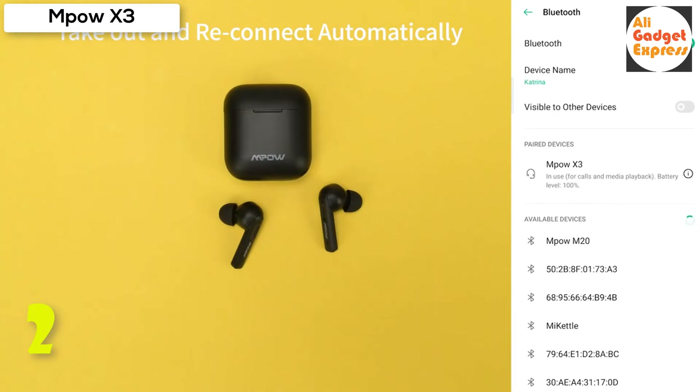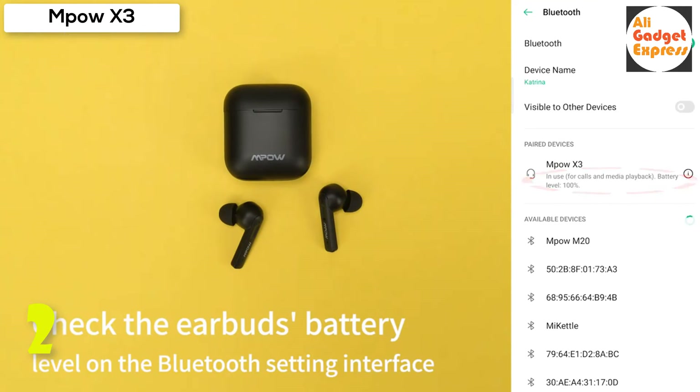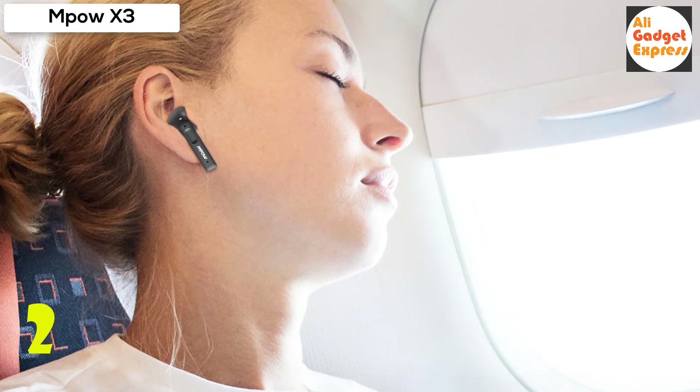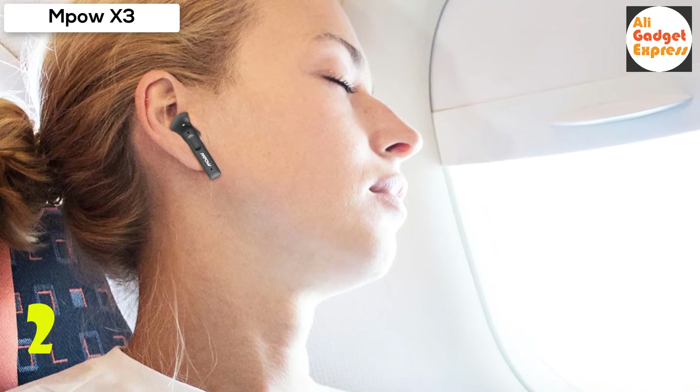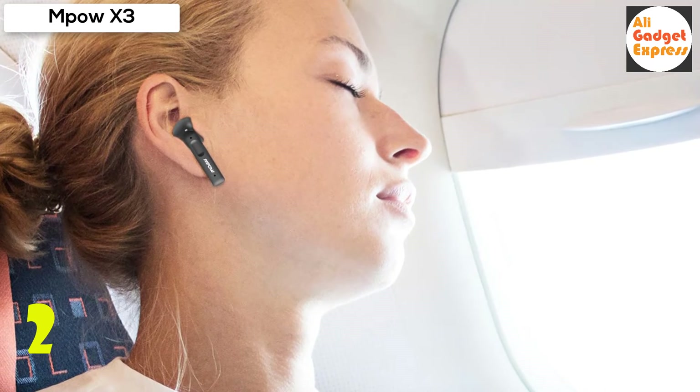Just take them out of the charging case and they'll automatically connect to your paired device. With a single finger touch you can control music, volume, calls, ANC, and voice assistant. The sound is expertly tuned for a premium listening experience.